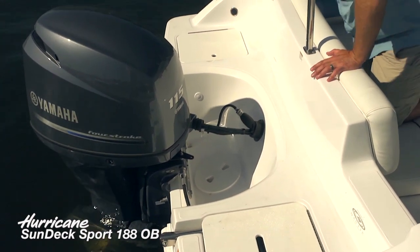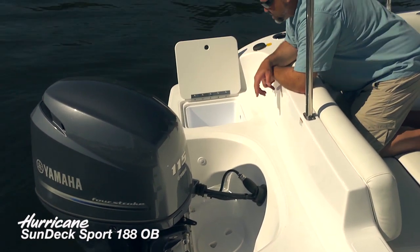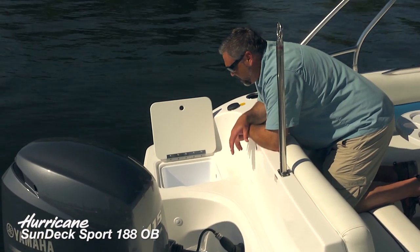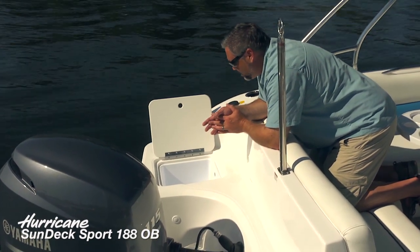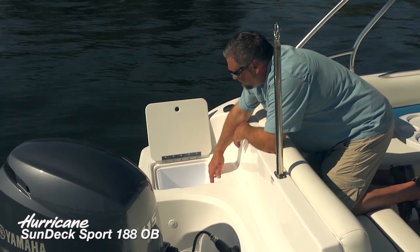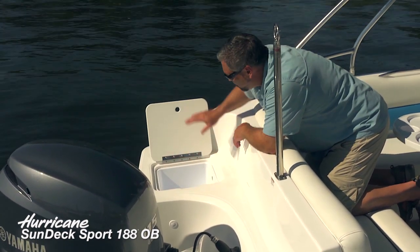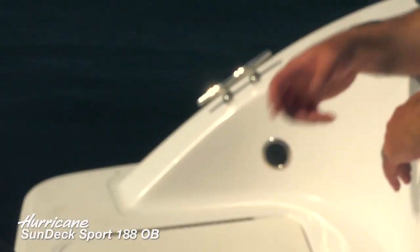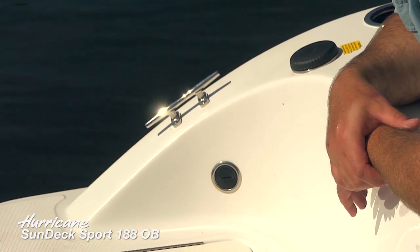Over on the port side, we've got a really convenient self-draining cooler or storage area. If you want to put dock lines back here you can certainly do that. But if you're going to be hanging out on the back of the boat — watching the kids swim, drifting, at anchor, or on the beach — it's always nice to have the cooler so handy. You don't have to climb all the way back in the boat; you can really reach it from the water. Notice these nice stainless hardware touches as well — a really beautiful design feature seen all around the boat.